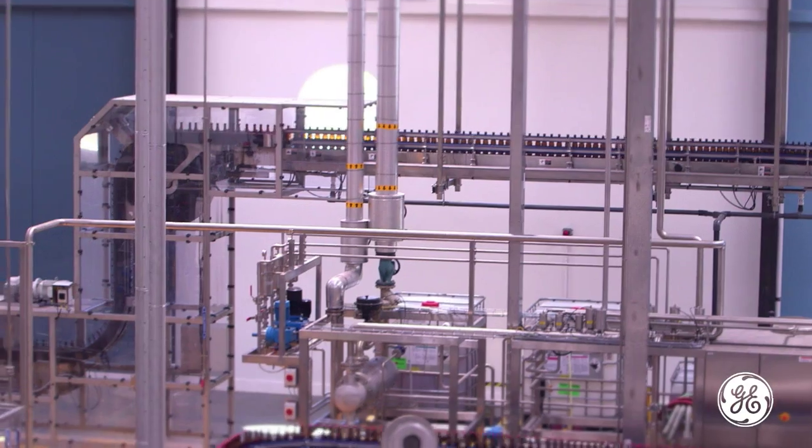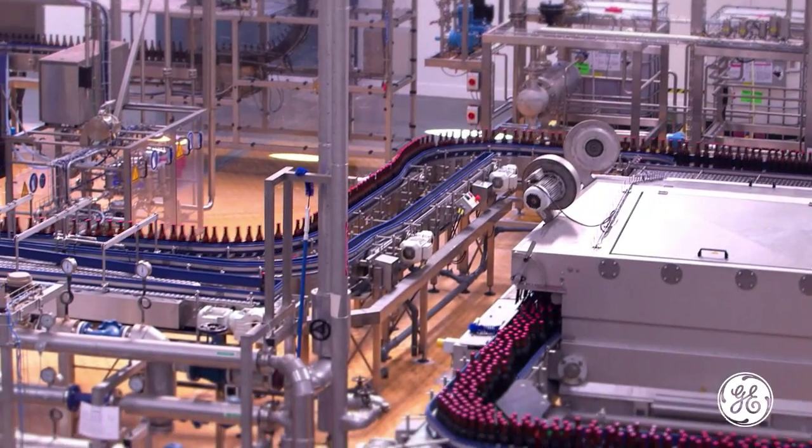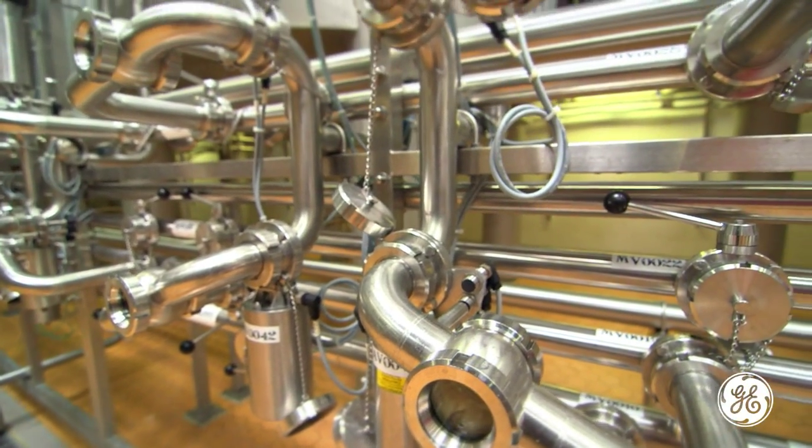The Dogfish Head project is not just a matter of water reuse, but it's really streamlining their operation. They're going to save over 200,000 gallons per day of water, and they're going to save that water for reuse in the plant. If you calculate that number over the course of a year, it turns out to be a huge amount of water. Good for the community, good for Dogfish, good for the planet.